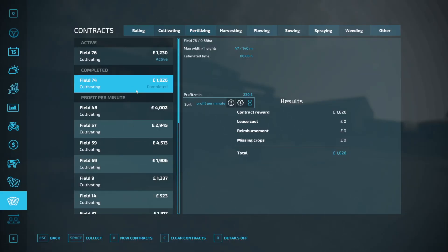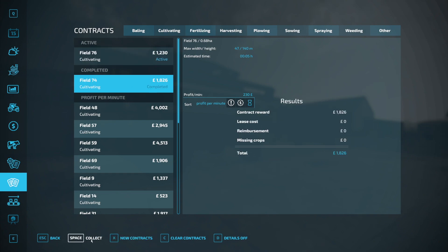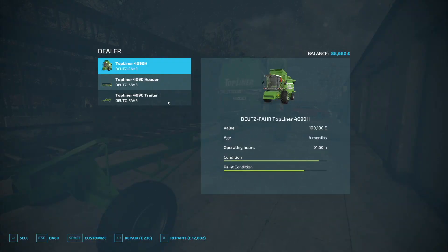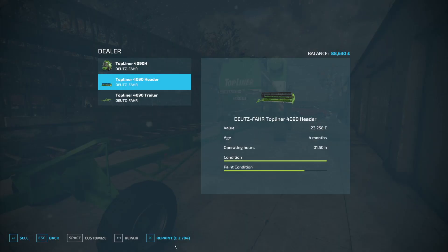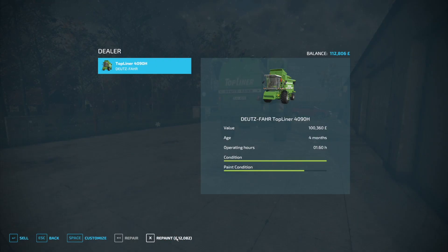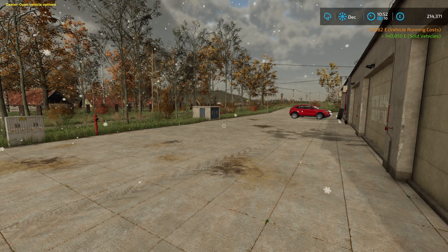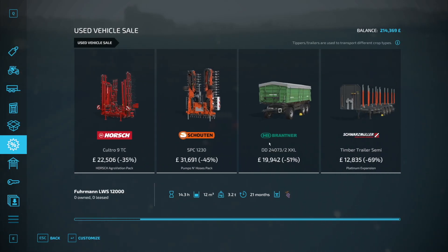I've started another contract because it was literally right next to it, so let's get the helper doing its thing. We'll collect our £1,800 for that. Now we'll go and get the combine sold — oh blimey, it's worth quite a bit, I did not expect that. We'll repair, repaint and sell the header, then do the same with the trailer, and sell the combine itself for £113,650. We are now at £214,372.